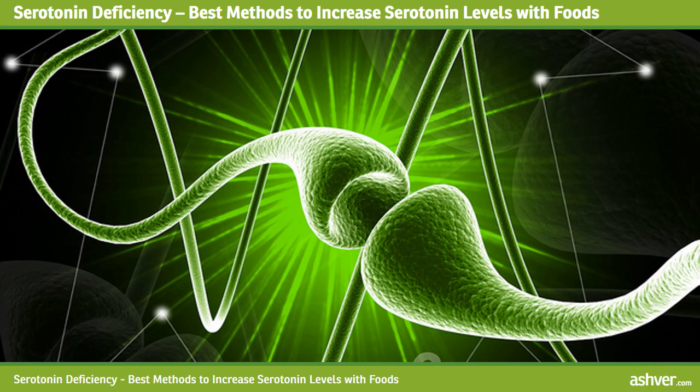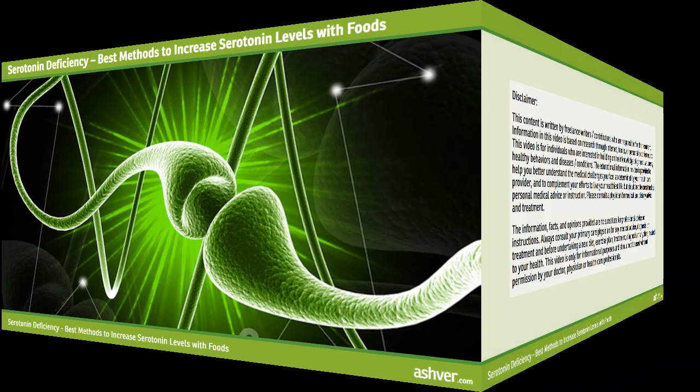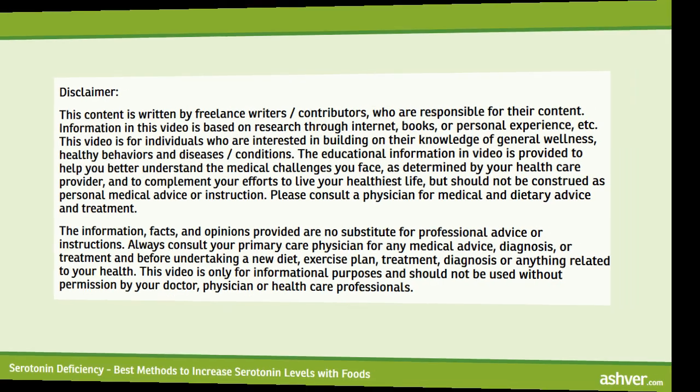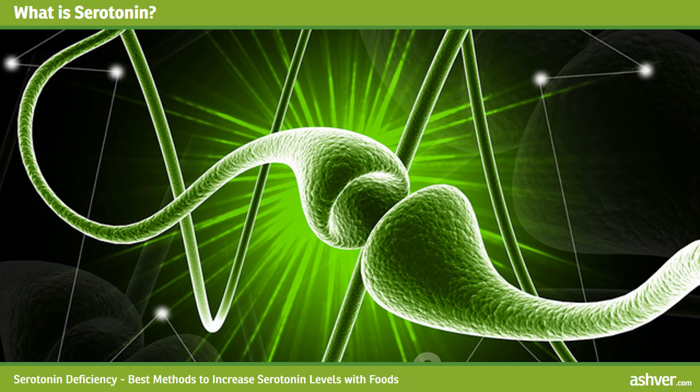Hello and welcome to ashvah.com. You are watching an interesting and informative video on serotonin deficiency: best methods to increase serotonin levels with foods. Please read the disclaimer carefully. What is serotonin? Serotonin is a hormone known as five-hydroxytryptamine, and it functions as a neurotransmitter.